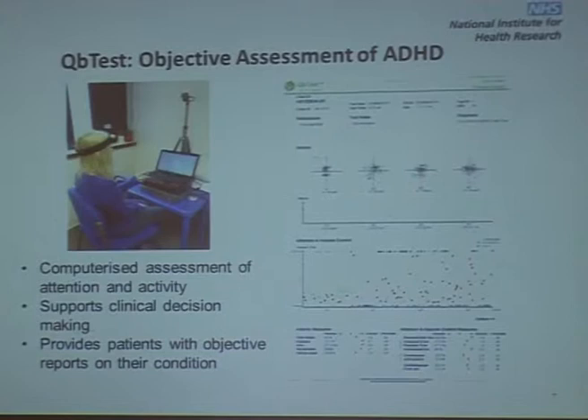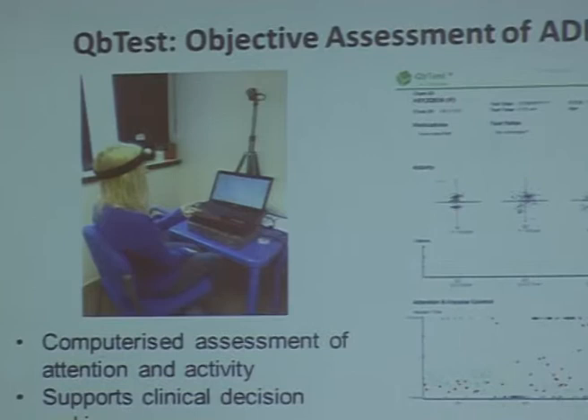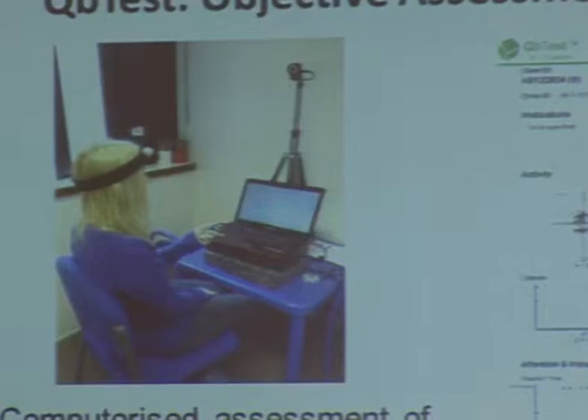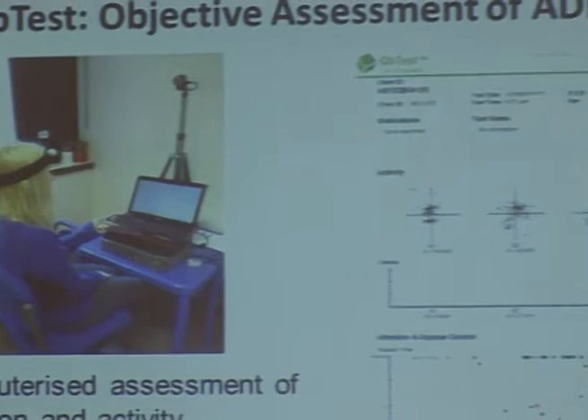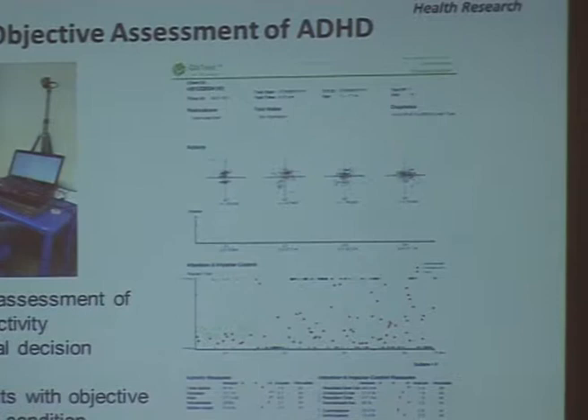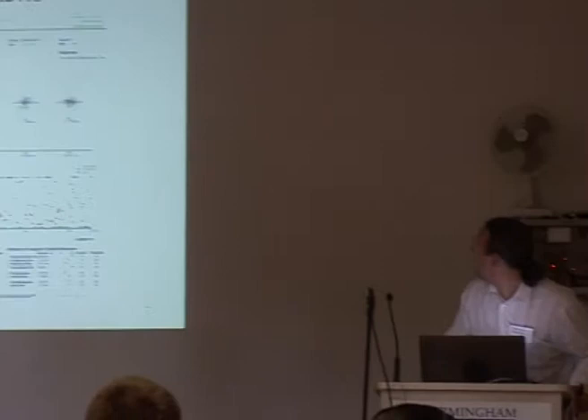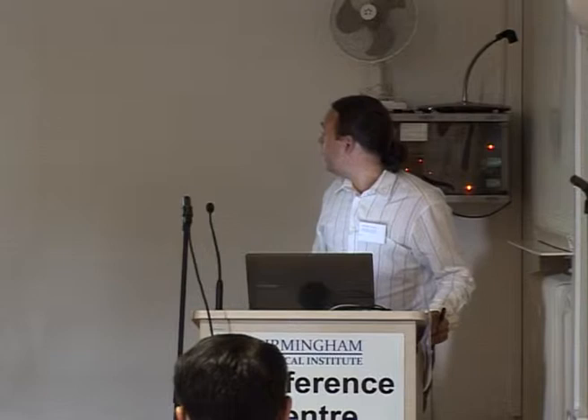Currently it's a desk-based system that uses head tracking. The user comes into the clinic and is shown coloured squares and circles. They click when they see a particular pattern they've been asked to identify. The clicking in combination with head tracking provides a quantitative measure of attention and impulsivity. The graphs on the right show head movements at the top, and green and red dots signifying correct or incorrect clicks on the patterns, along with the timings of those clicks. That's the desktop system that exists.